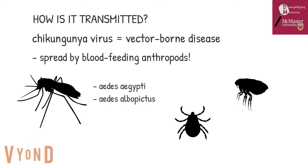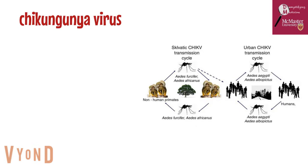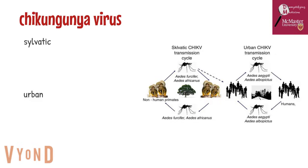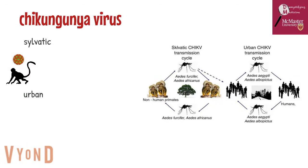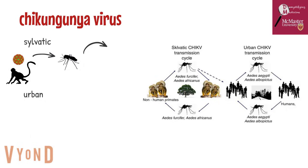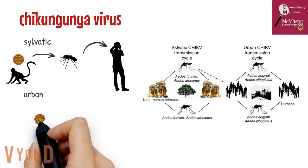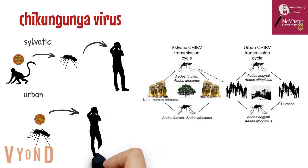These species are also known to transmit other vector-borne diseases such as the dengue virus. The chikungunya virus can be transmitted in two different ways, as you can see on the right: through the sylvatic and the urban transmission cycle. Viruses in the sylvatic cycle are first contracted from non-human primates, like monkeys, when mosquitoes feed on their blood, and then these mosquitoes go on to pass the virus to humans. In the urban cycle, which is more common, mosquitoes pass on the virus to humans without contacting non-human primates first.